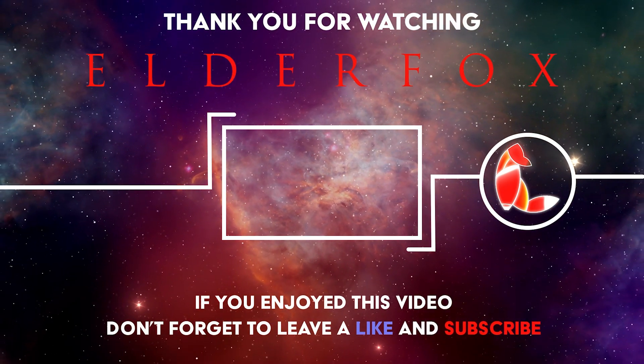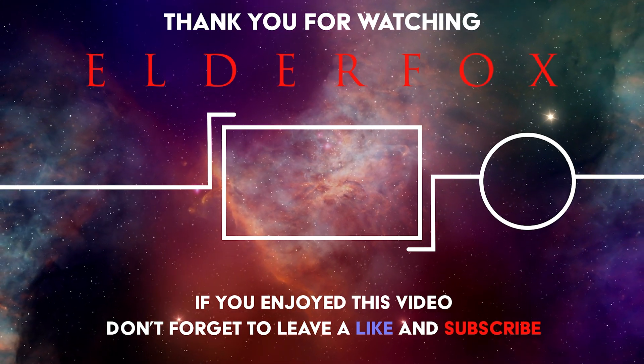Thanks for watching Elder Fox. Remember to like and subscribe to keep up to date with the latest discoveries.